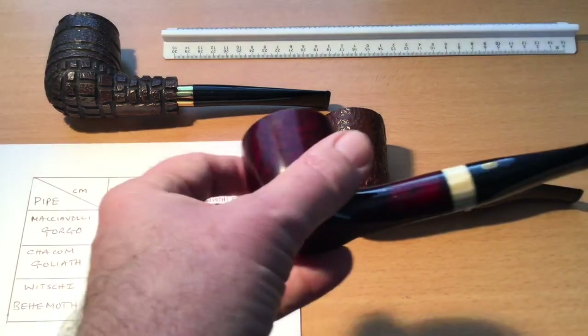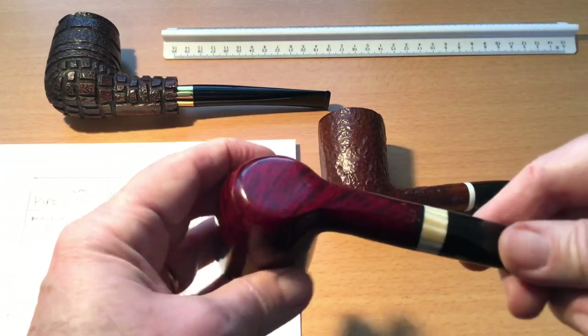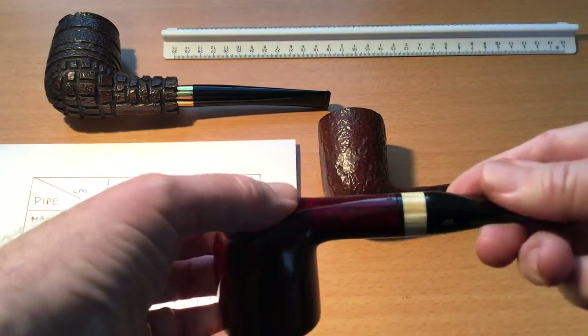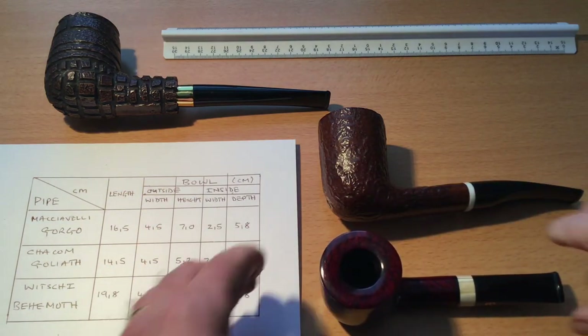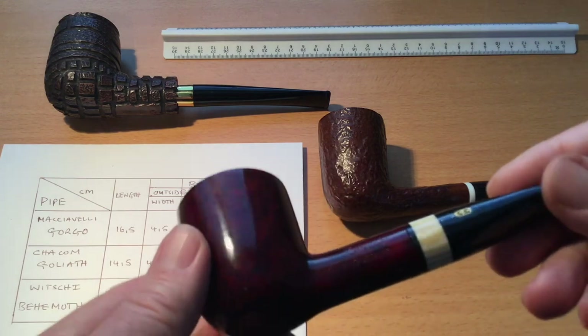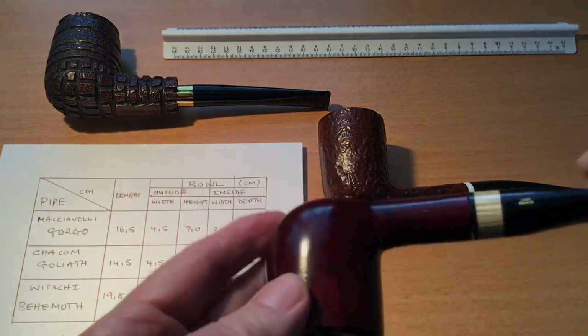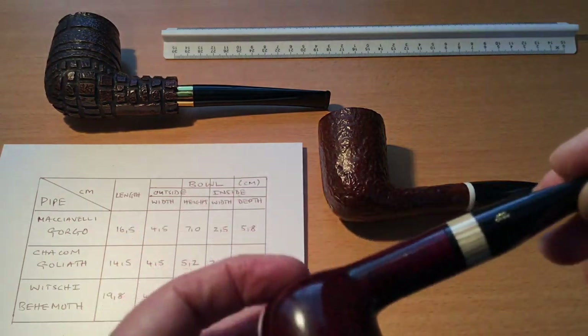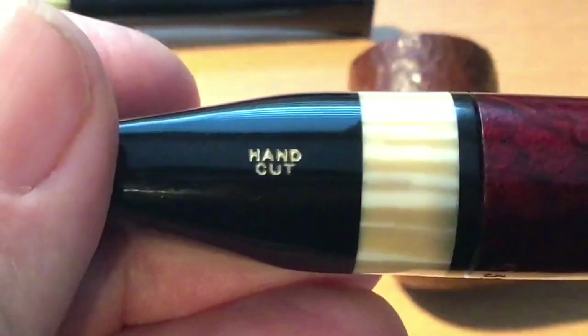It also has a nice grain. The other two are rustically finished, and the bowl is flattened so you could sit it down. It's got a lovely kind of red stain. Beautiful pipe — Chacon make wonderful pipes, they really do.